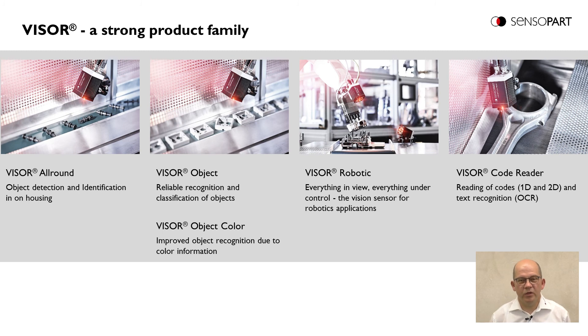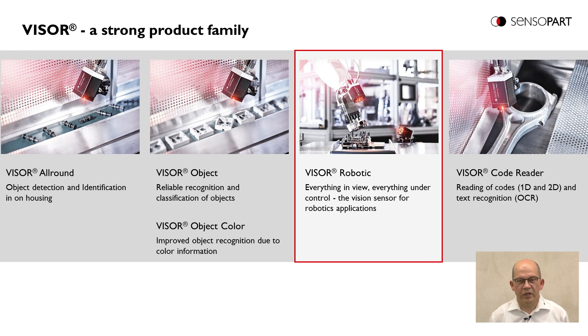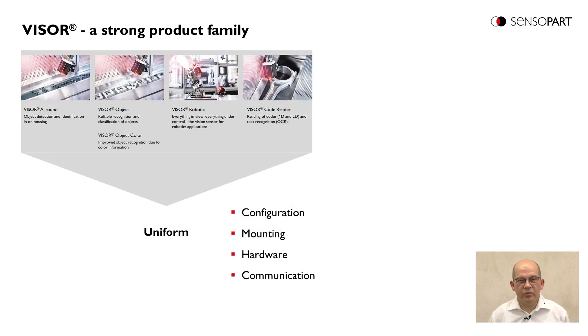The Viser CodeReader is only a small part of a big product line. The Viser product line also includes an object sensor for object detection and quality inspection, a color sensor for colored object detection or quality inspection, a Viser Robotic with interfaces for deep robot integration, and a Viser All-Round which combines all these products in one unit. The complete Viser product line is compatible in configuration software, mounting, hardware variants, and communication interfaces – meaning a configuration done for one product can be used across all other products in the line.